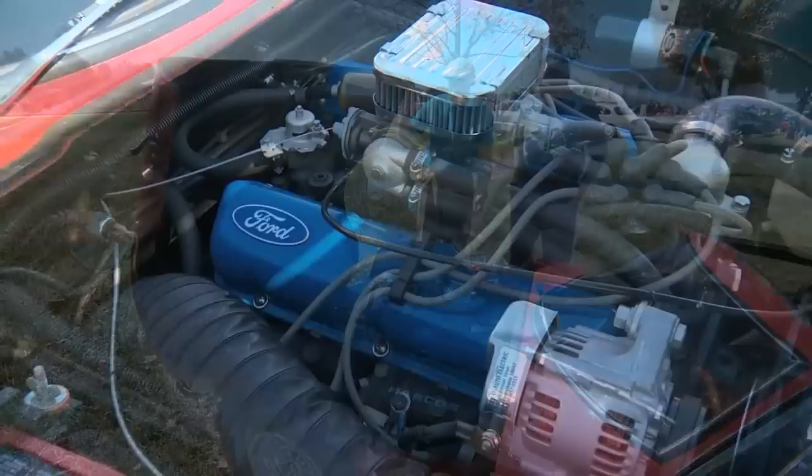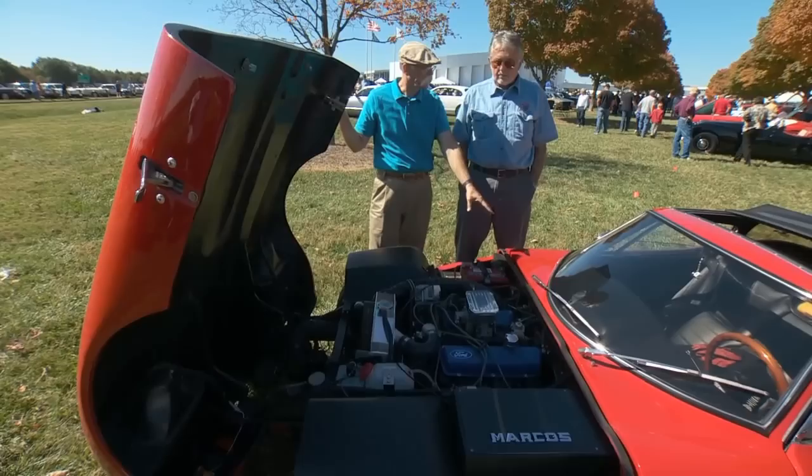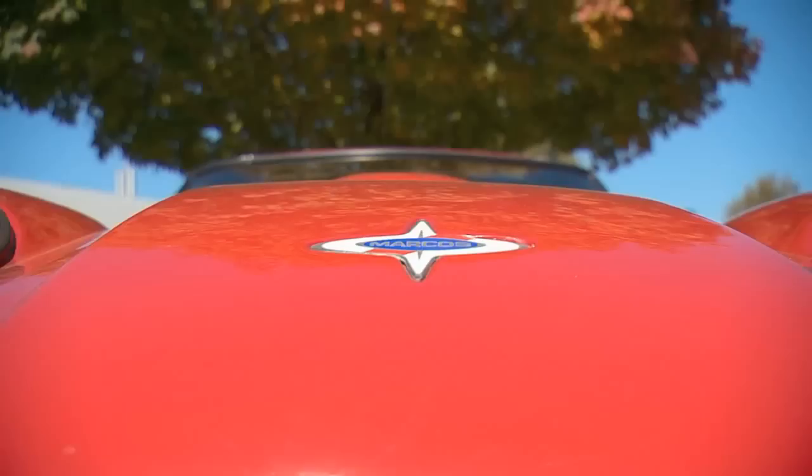And there it is — easy to work on, very E-type in the way it opens. So you've got a V6 in this thing. It's a three-liter Essex V6 — it was an England-only V6. The valve covers are kind of offset there, which is really weird. So this baby weighs next to nothing, doesn't it? Around 2,000 pounds. I'm surprised it's that much.